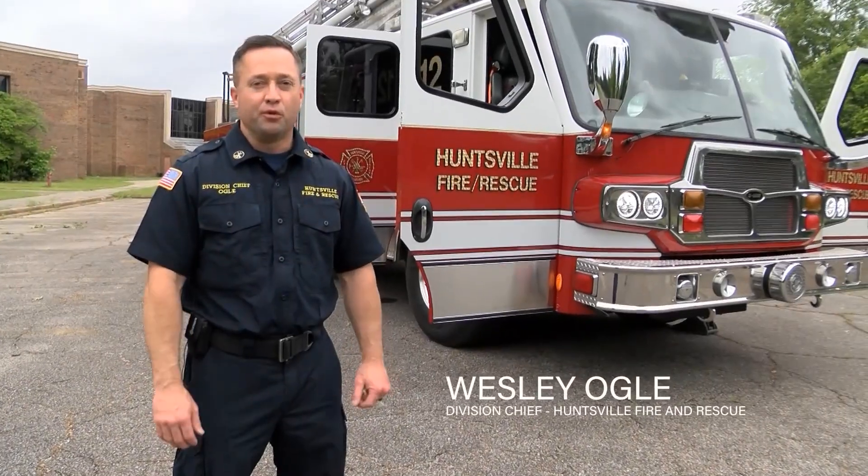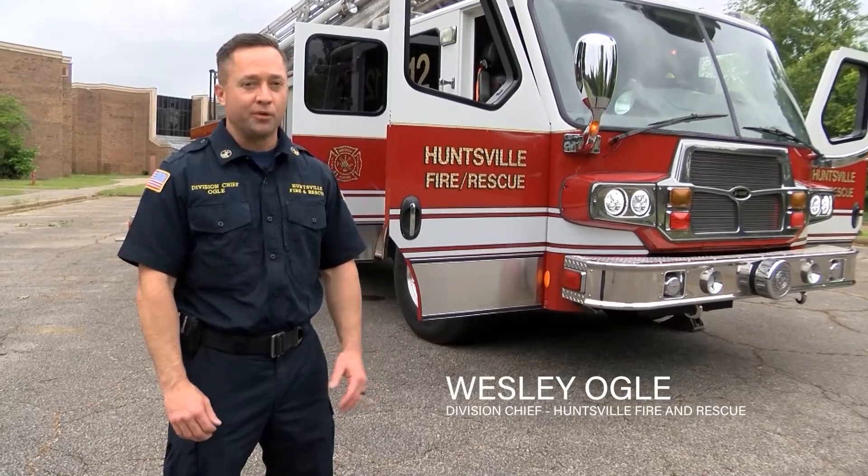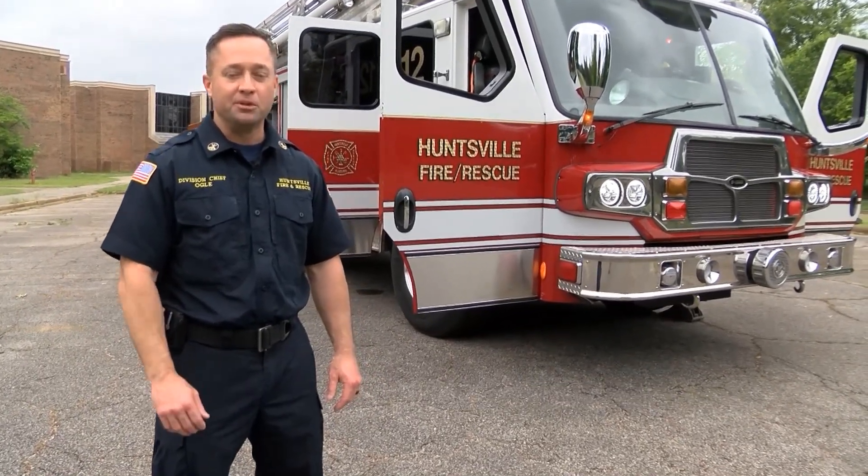Once again, thank you for joining us for this virtual version of Touch A Truck. My name is Wesley Ogle with Huntsville Fire and Rescue, and this is just one of the many apparatus that we have in service to make sure that we keep you safe.